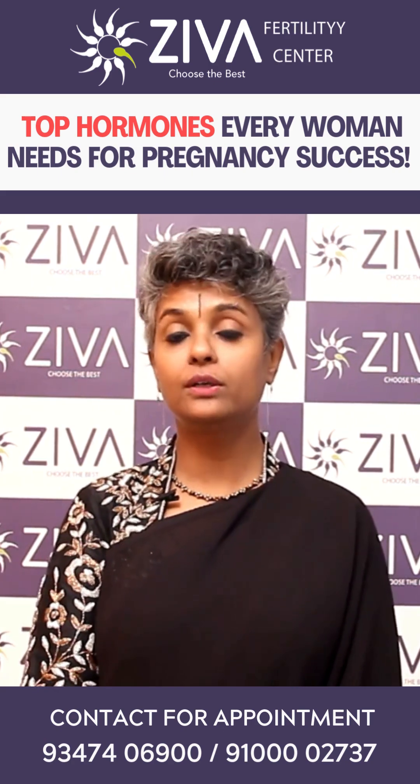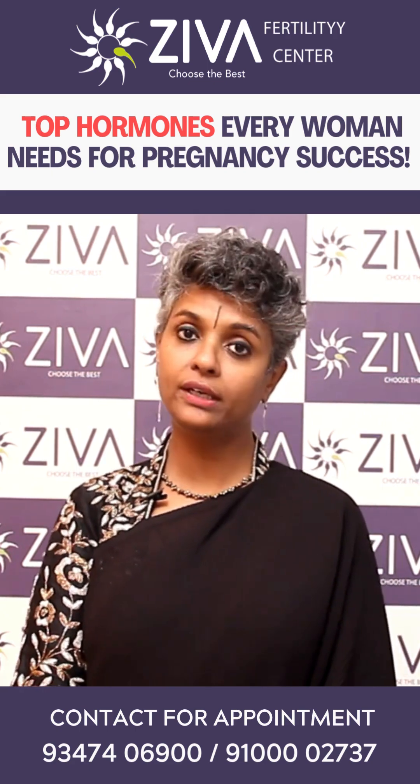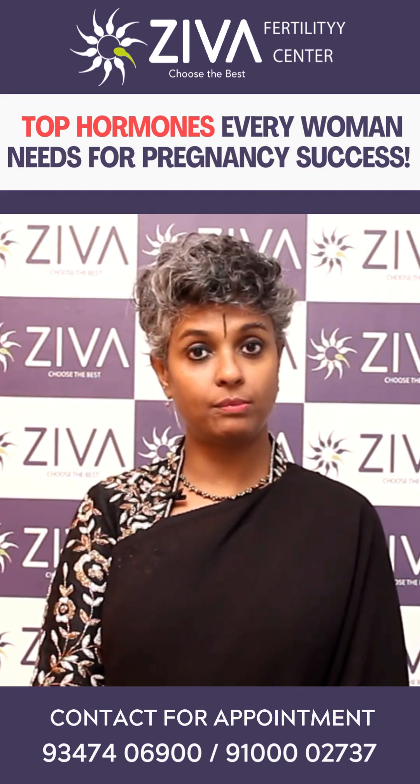One egg, which is the dominant follicle, will grow and under the influence of luteinizing hormone, it will ovulate, come into the tubes and wait for sperms to arrive. If the sperms are not present, it will degenerate. If sperms arrive, fertilization happens.